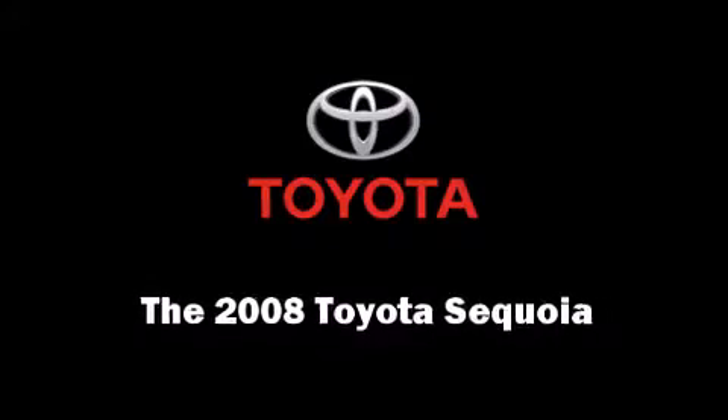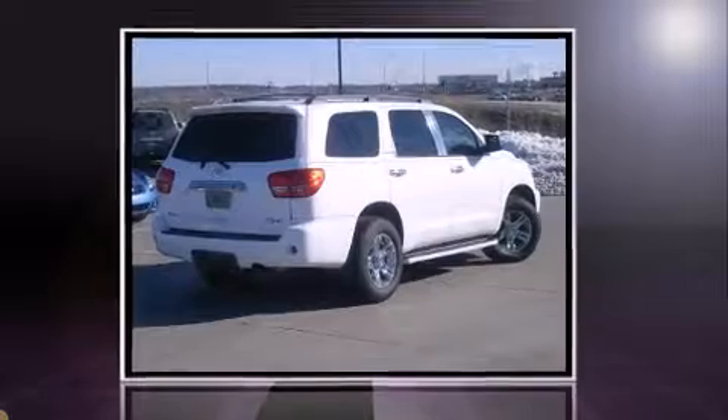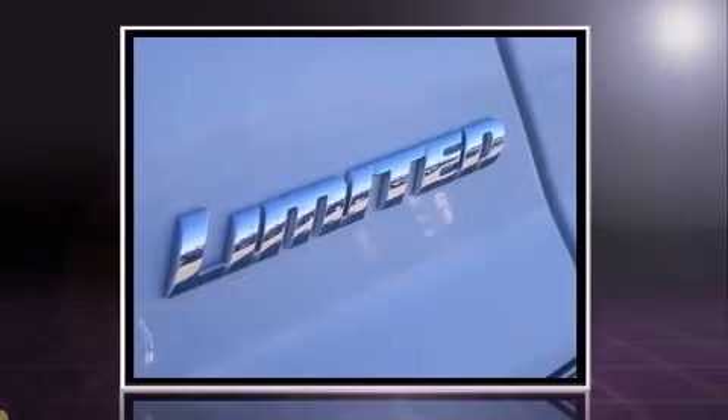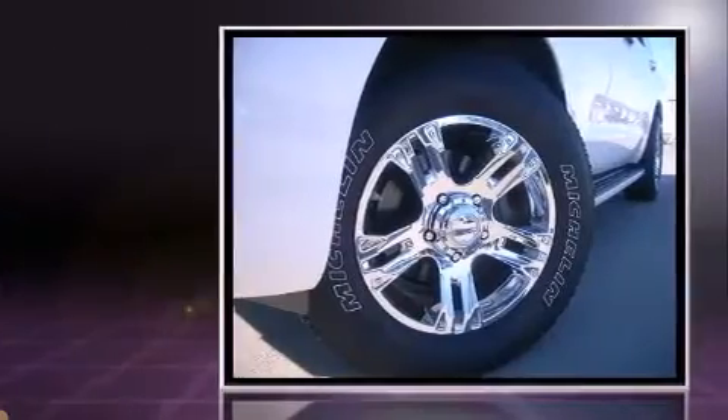Sensibility and practicality defined the 2008 Toyota Sequoia. It features an automatic transmission, four-wheel drive, and a powerful eight-cylinder engine.